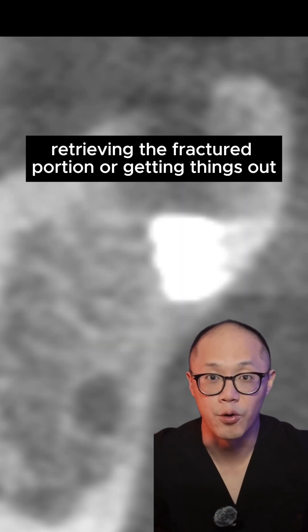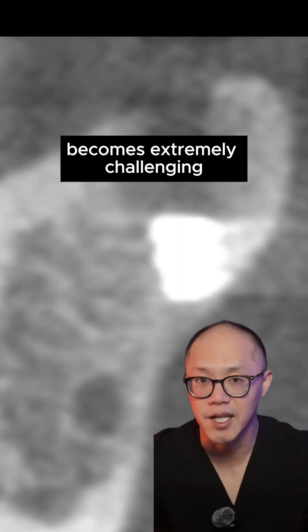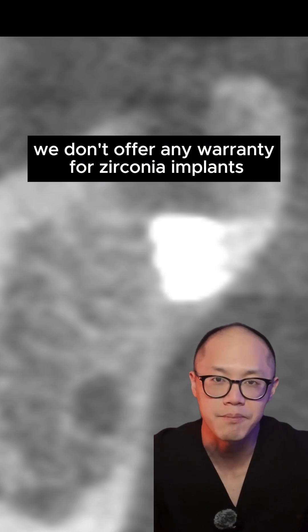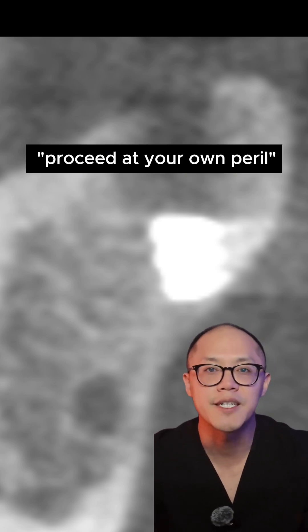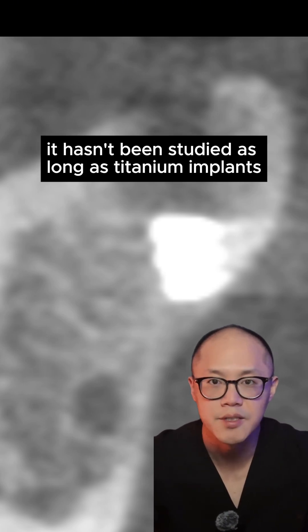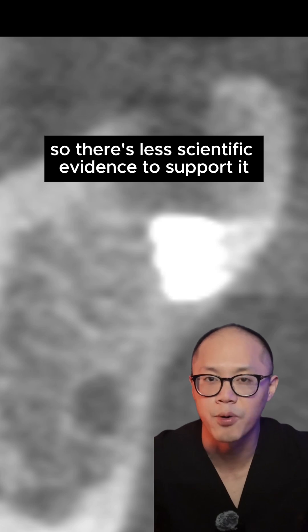Retrieving the fractured portion or getting things out becomes extremely challenging. For that reason, we don't offer any warranty for zirconia implants — it's like proceed at your own peril. It also hasn't been studied as long as titanium implants, so there's less scientific evidence to support it.